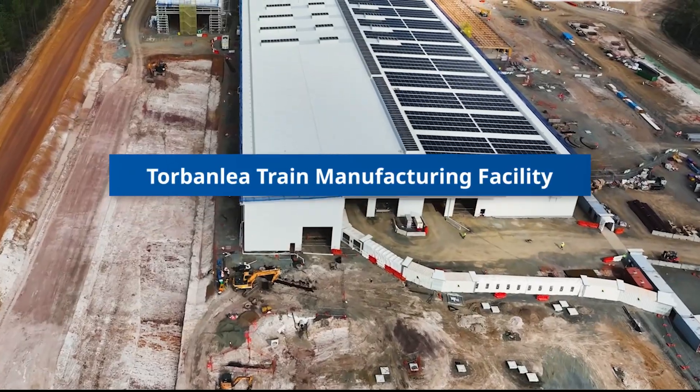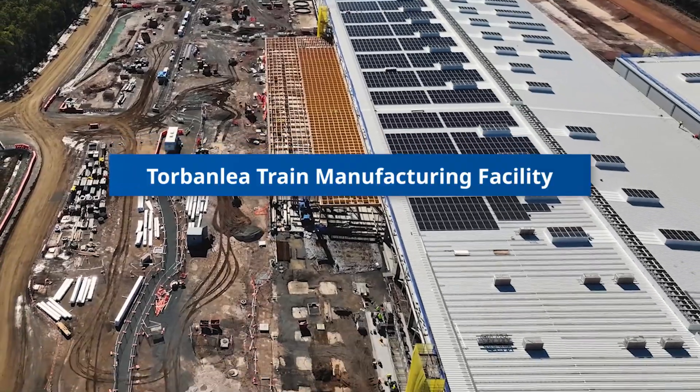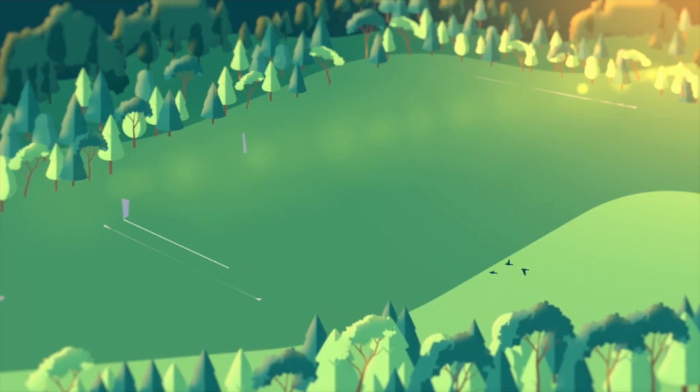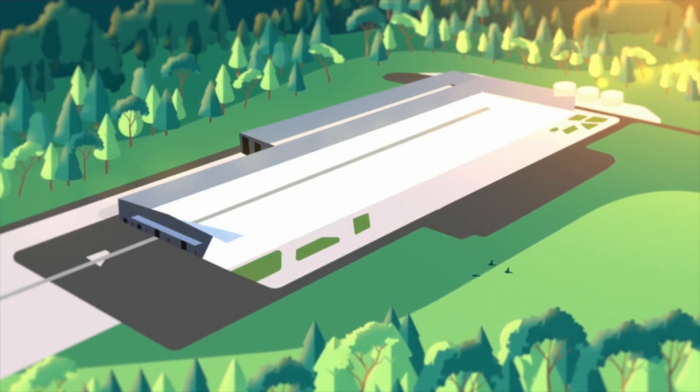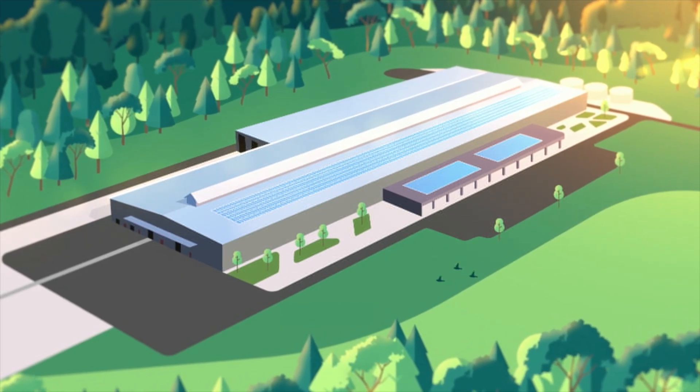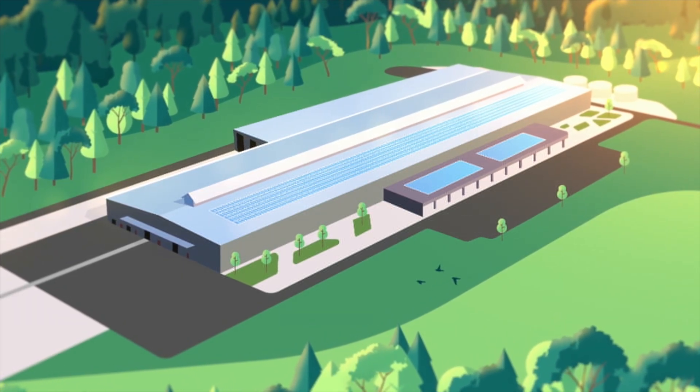Welcome to the Queensland Train Manufacturing Program, where Queensland's future in rail manufacturing is taking shape. From our purpose-built Torbenly facility on the Fraser Coast, 65 new six-car passenger trains will be built to connect communities across the South-East Queensland rail network.